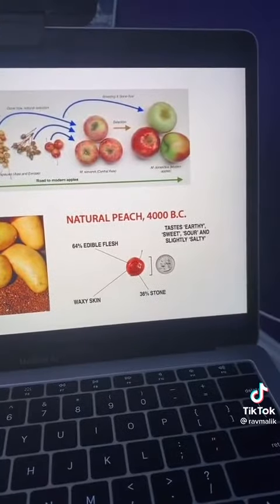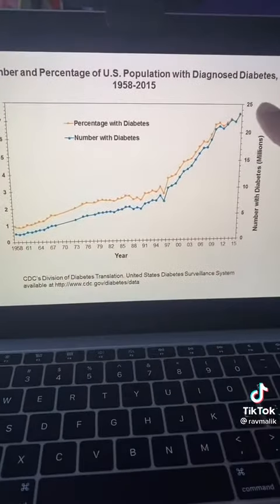Even our natural foods are filled with more energy — look at the peach. No wonder diabetes is skyrocketing and this problem is just getting worse. Follow the money.